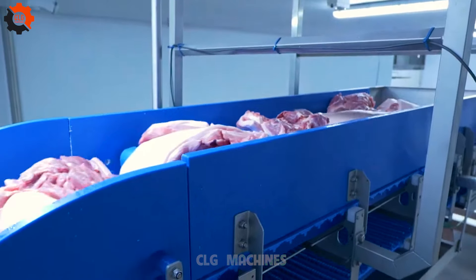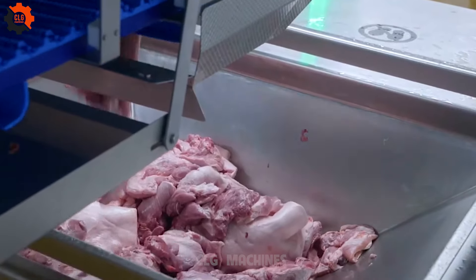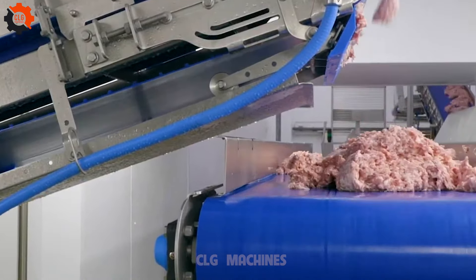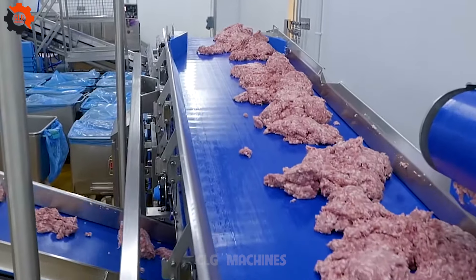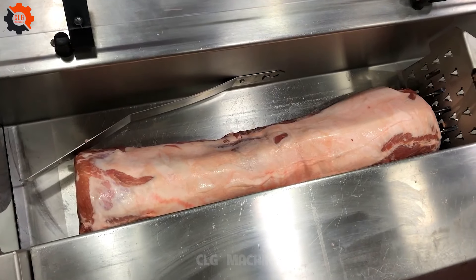Sausages are a beloved and versatile food enjoyed worldwide, with a rich history dating back thousands of years. They come in various types, each with its unique taste and texture, made from ground meat like pork, beef, or chicken, mixed with seasonings and spices. Sausages are encased in materials such as collagen, cellulose, or natural intestines, maintaining their shape during cooking.